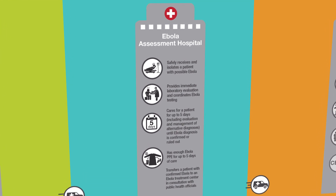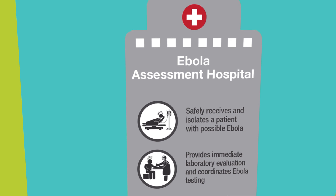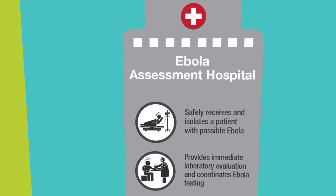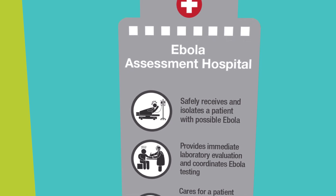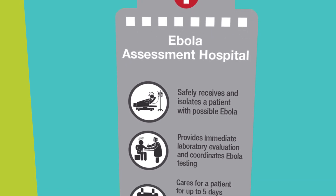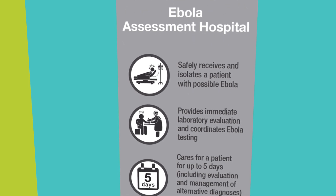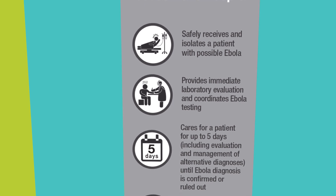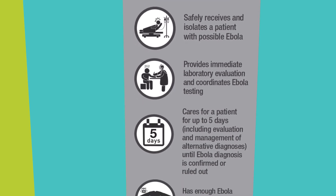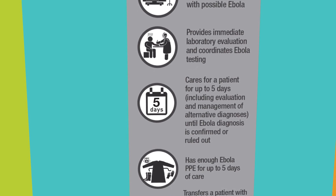If your facility is an Ebola assessment hospital, you will need to be capable of initial evaluation and care of the patient for up to 96 hours until the patient is transferred to an Ebola treatment facility. Ebola assessment hospitals must be prepared to identify, isolate, evaluate, and briefly manage a patient under investigation for Ebola until the diagnosis can be confirmed or ruled out, and until discharge or transfer of the patient is complete.